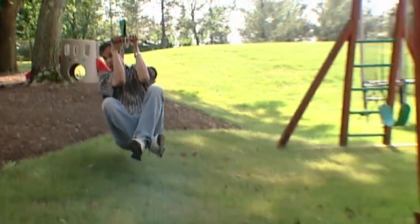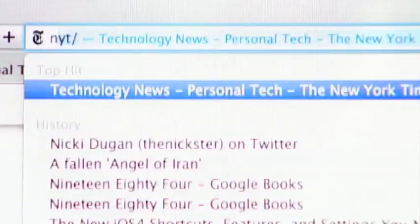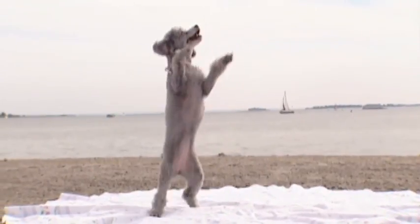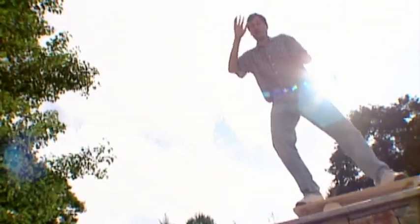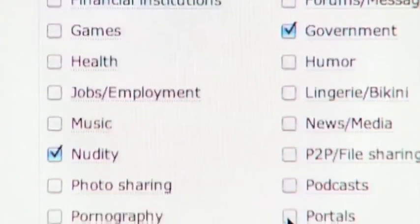It lets you set up shortcuts for your favorite sites. Like, I can set up NYT so it'll type out this much longer address to save time. It even corrects typos in the web address suffix — like this! And don't forget about parental controls. You can block 57 different categories of websites.